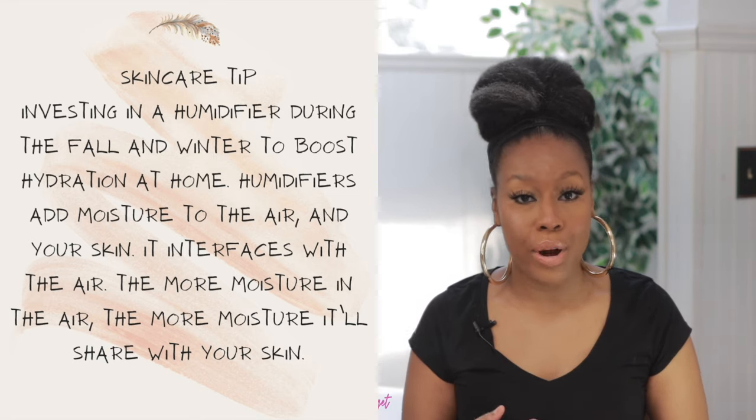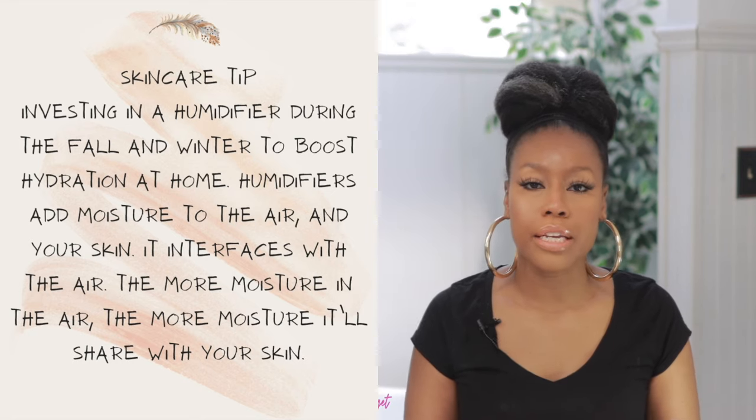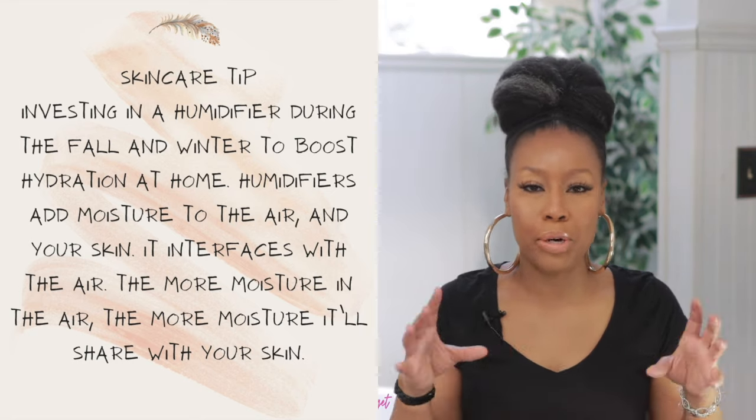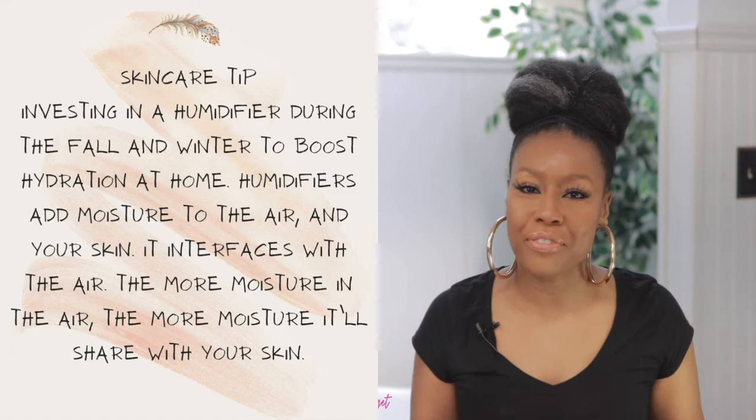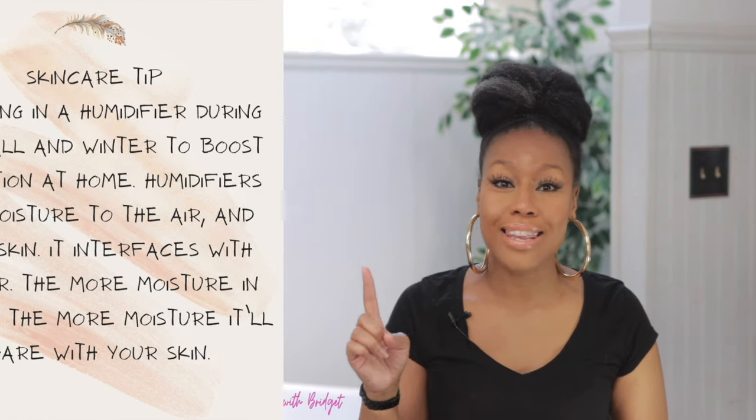Nowadays a lot of skincare products on the market are multifaceted — they target so many different areas. A lot of companies are adding all these types of ingredients to address a wide range of concerns. But those are the key things you really want to look for when choosing a moisturizer for the fall or for dry skin.